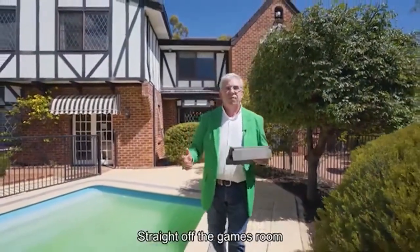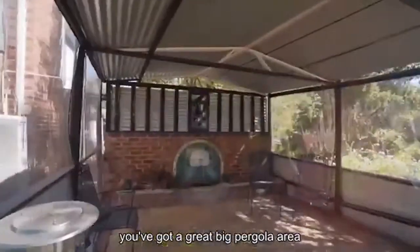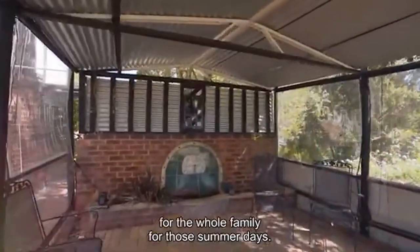Guys, straight off the games room, you have this wonderful pool area. On top of that, to the left, you've got a great big pergola area for the whole family for those summer days.